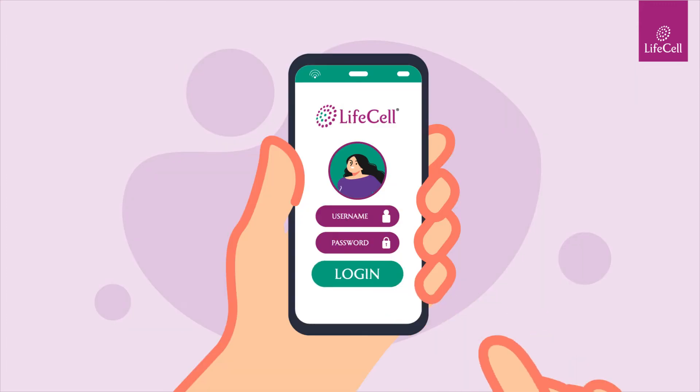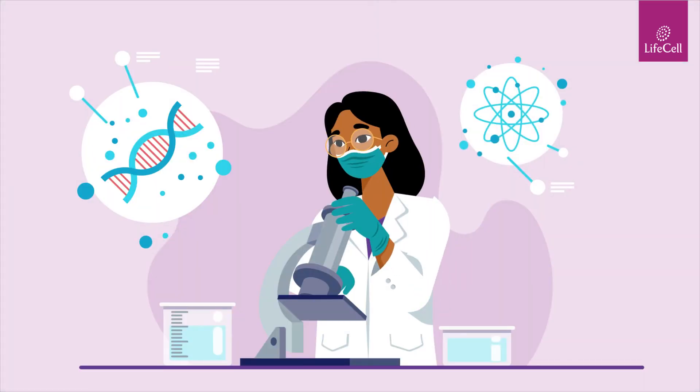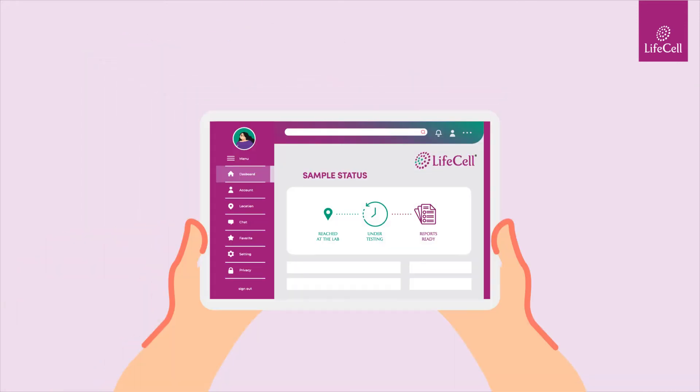Log in to your account to arrange an at-home sample pickup by LifeCell. Once your sample is received at our lab for testing, it will take two days to analyze your results. You can also track the status of your sample through your dashboard.